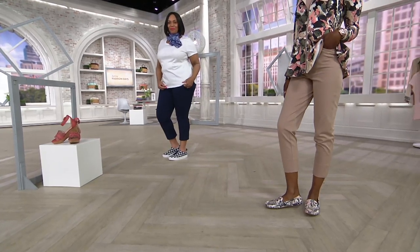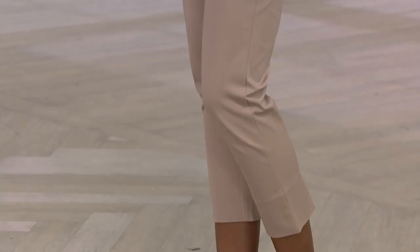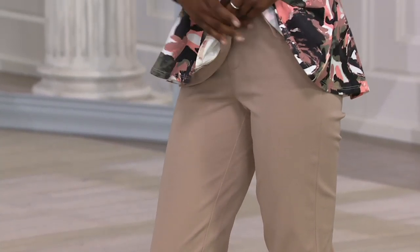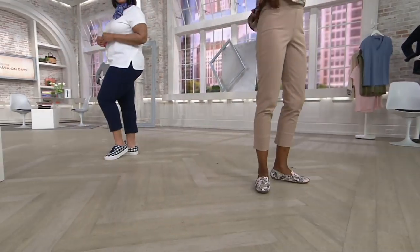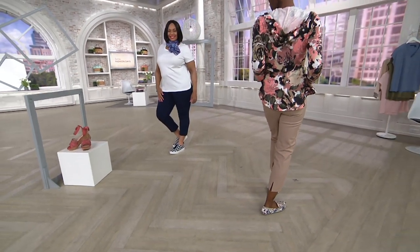He revolutionized fabrics when it comes to pants when he created 24-7 Stretch, a cotton rayon spandex blend that works with us whether we're going to work or hanging out on the weekend. It stays in place. We could be hanging out with grandchildren or at the restaurant, but every time we get up and sit down, we always want to look polished and put together — and he will do that for you.